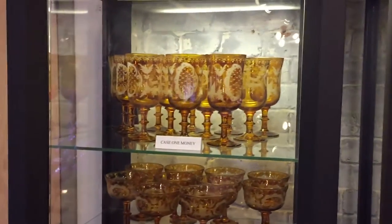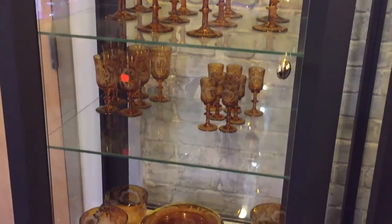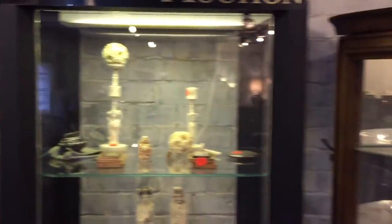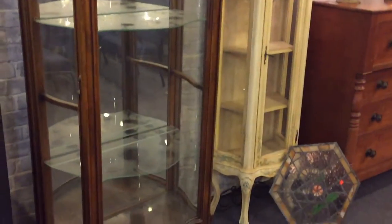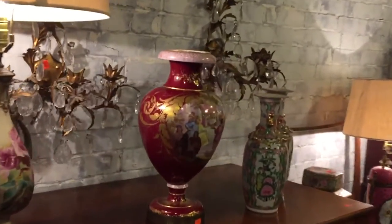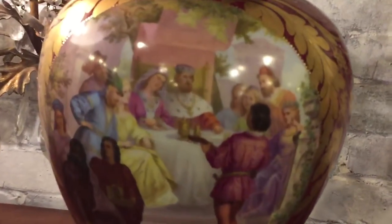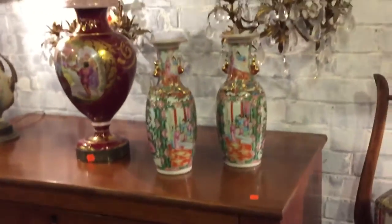Beautiful glassware for the holidays — look at this beautiful etched amber glass set, absolutely gorgeous. There are antique ivory curio cabinets as well. Also stained glass and a nice old chest. There's French furniture and French decorations, including a nice Royal Vienna piece — look at the detail on that one. And nice antique rose medallion pieces, a nice pair of vases.